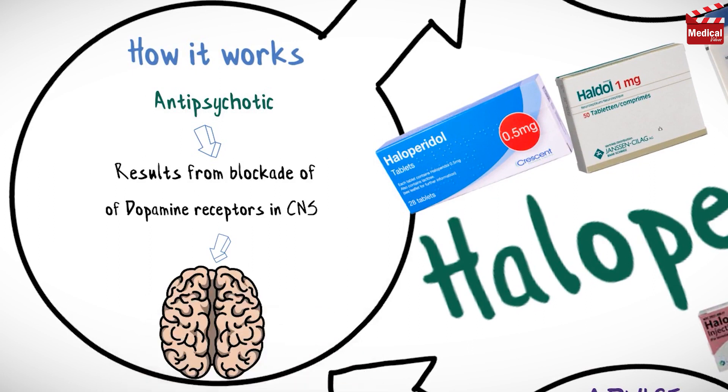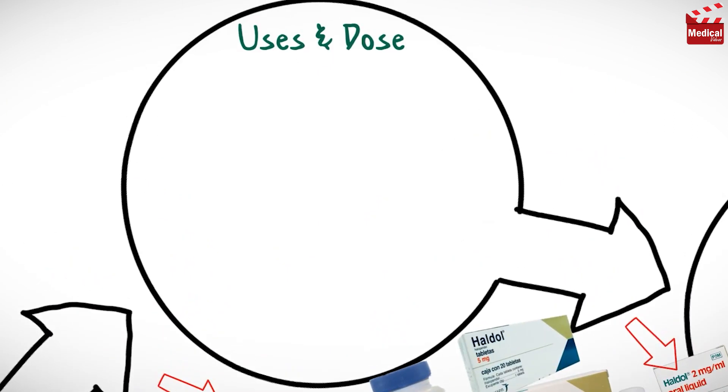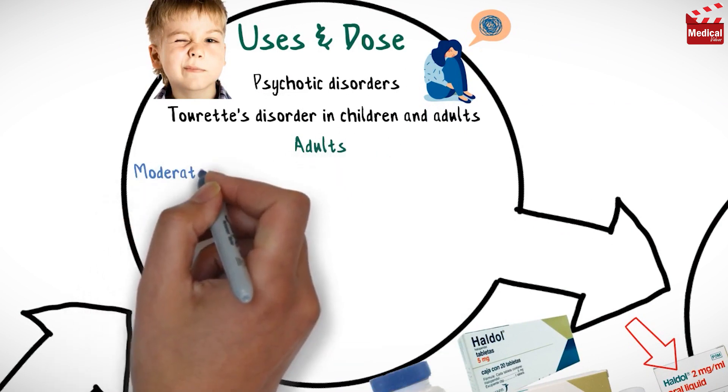It is available as tablets, syrup, and also as injection. Haloperidol is used in the management of psychotic disorders and control of Tourette's disorder in children and adults.